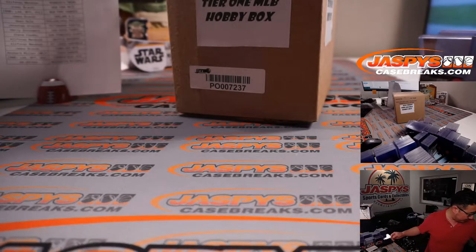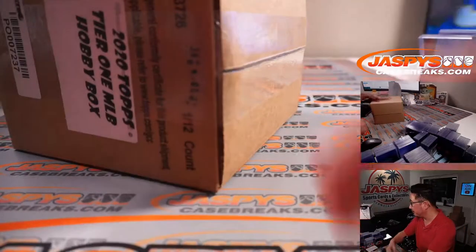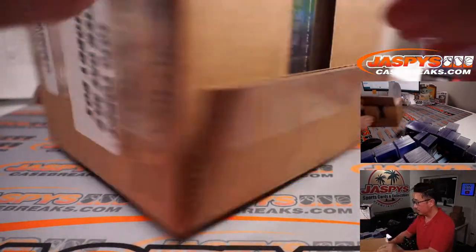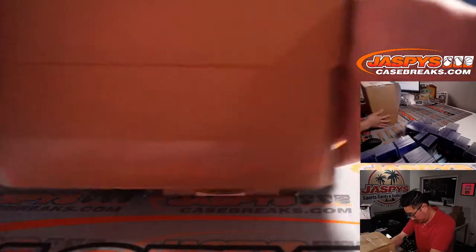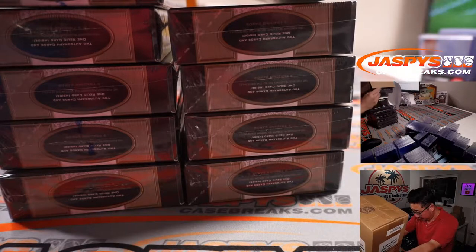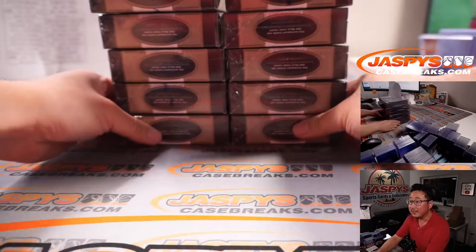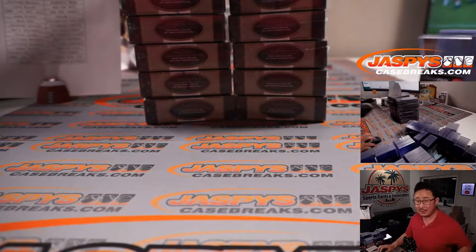If you're looking for that, you can look on our video list. Here's the case of 2020 Topps Tier 1 Baseball. You can see on the top camera — six on the right side and the left side, twelve boxes total.